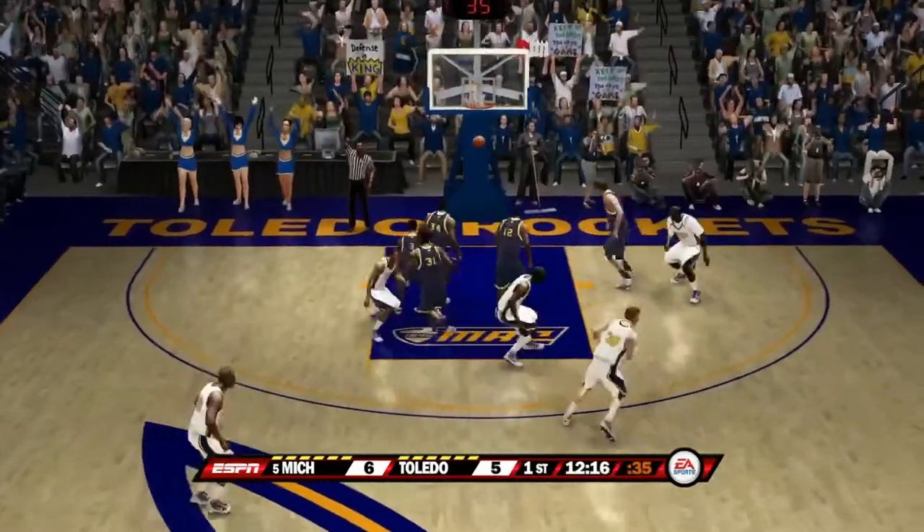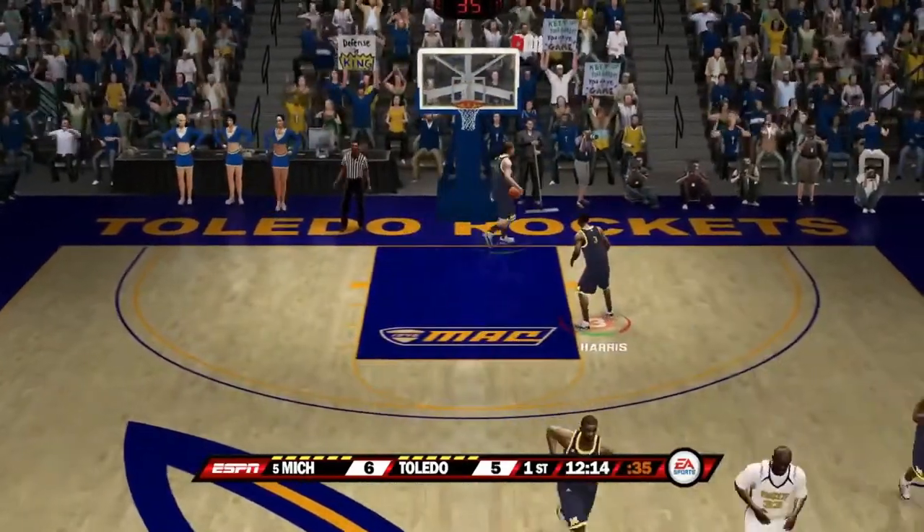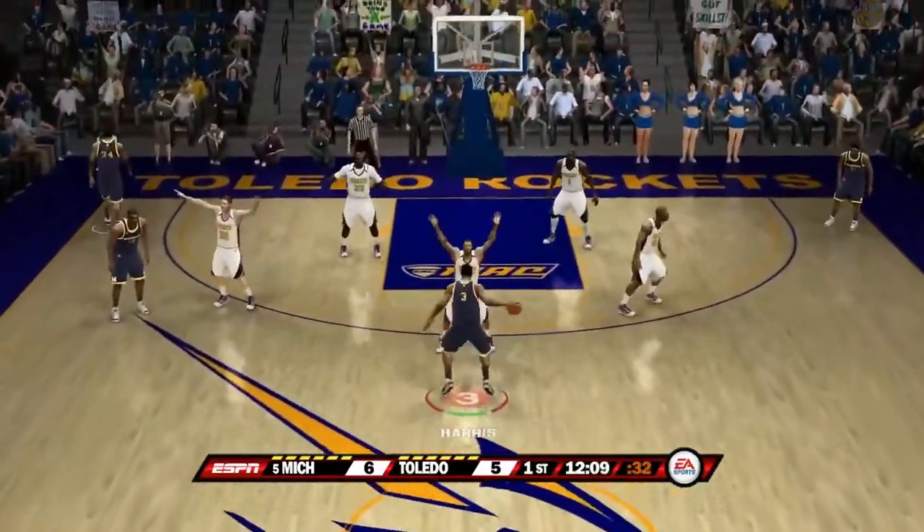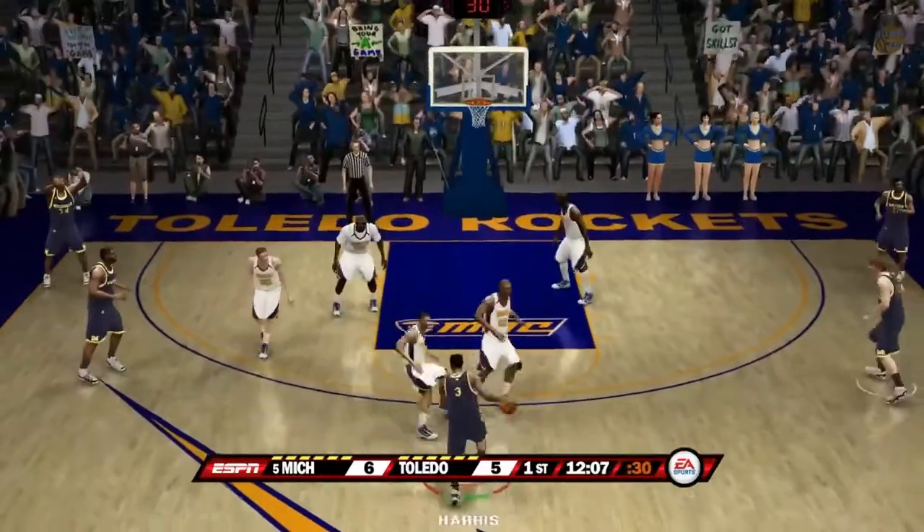Here they go — Harris is guarding them. Wide open number 23 — shot is good from three, as Toledo scores the three-pointer there, cutting the Michigan lead down to one.